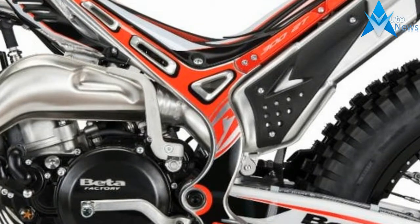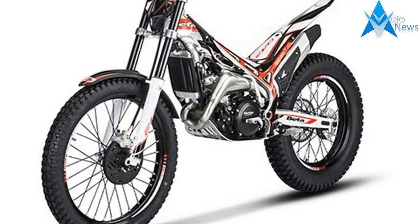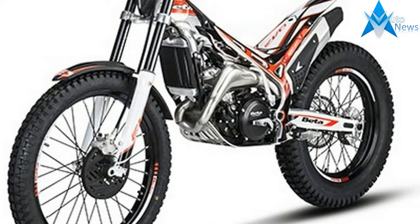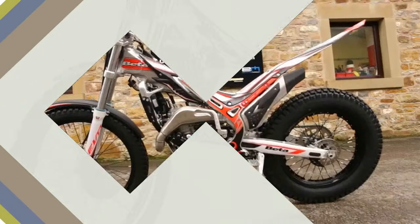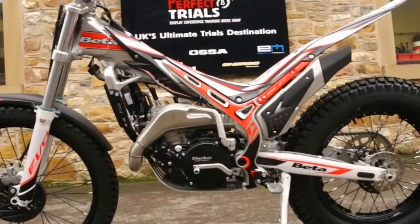Three: all of the 2018 Beta Evo motorcycles get a suspension update. The fork and shock have more progressive damping to reduce bottoming on hard impacts. Also, to make servicing easier, both fork legs take the same volume of oil after servicing.